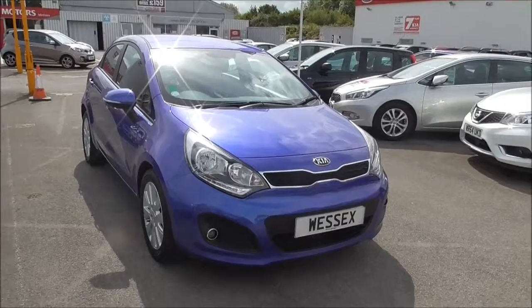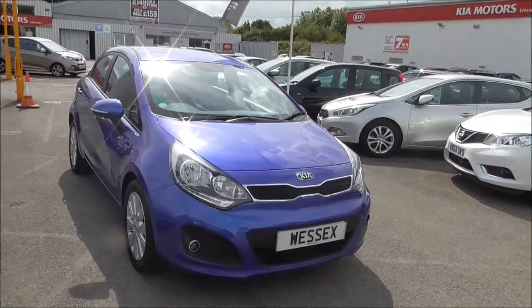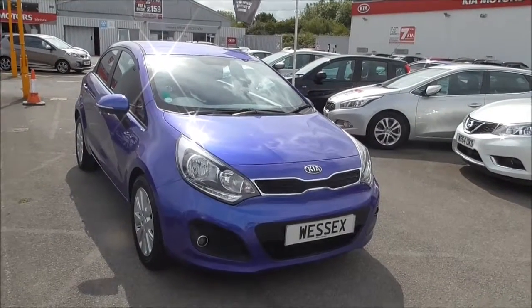Welcome to Wessex Garages in Gloucester. Here today we have a lovely 2013 Kia Rio 2 in a lovely blue colour. It has a 1.4 litre CRDI diesel engine and a 6-speed manual gearbox.